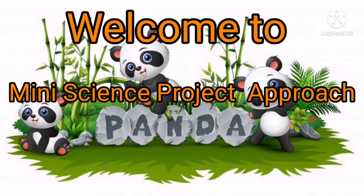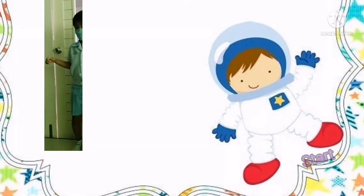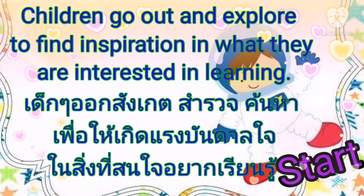Good morning, everybody, and welcome to the Mini Science Project Approach. Let's get started.